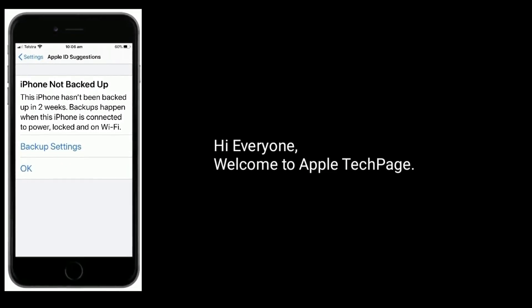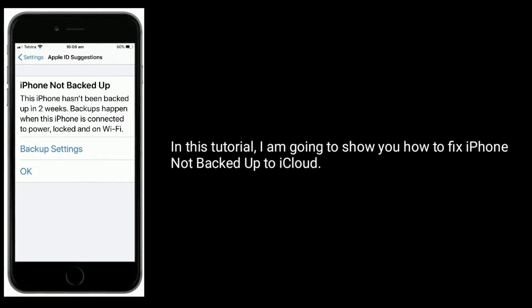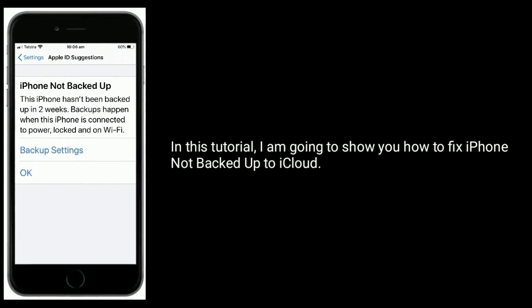Hi everyone, welcome to Apple Tech page. In this tutorial, I am going to show you how to fix iPhone not backed up to iCloud.